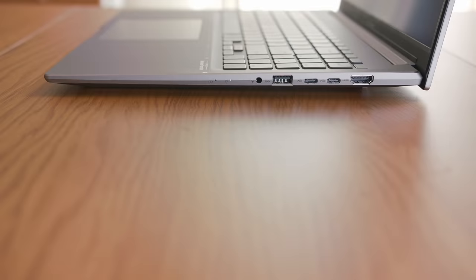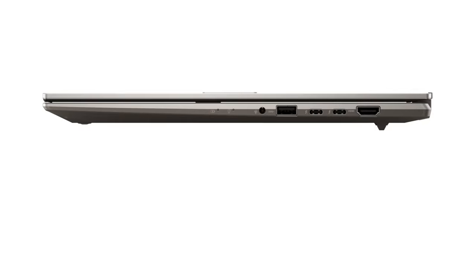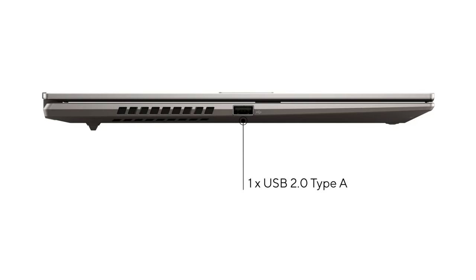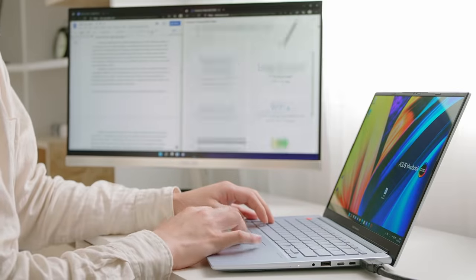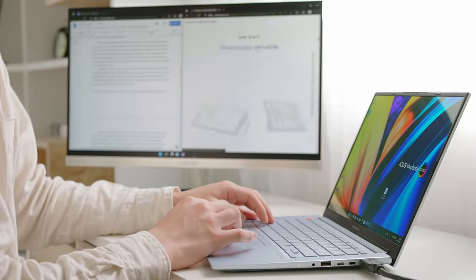The Vivobook S14X and S16X comes with not one but two Thunderbolt 4 ports that provide up to 40GB per second blazing fast file transfer and support fast charging, up to either one 8K external display or up to two 4K 60Hz monitors. To round up the rest of the I/O, we have one USB 3.2 Gen1 Type-A and one USB 2.0 Type-A, an HDMI 2.0 that also supports 4K 60Hz displays, and an audio combo jack for all your audio needs.